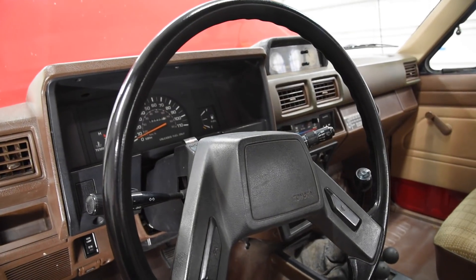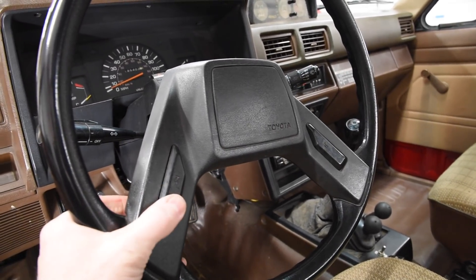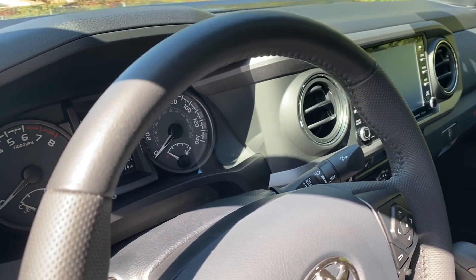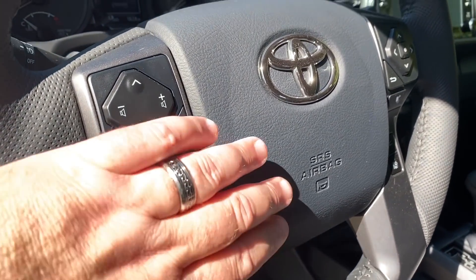Check out this black plastic steering wheel in my 85. All you needed back then were horn buttons. The 2020 steering wheel is leather-wrapped and loaded with controls, even an airbag with a nice chrome logo in the middle — and a much louder horn.